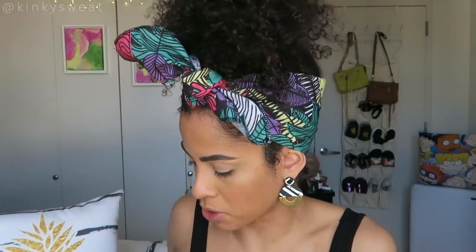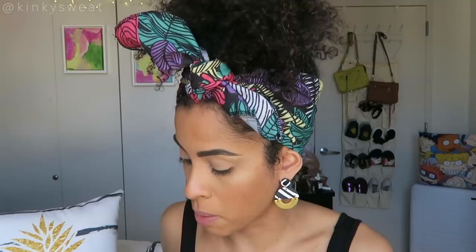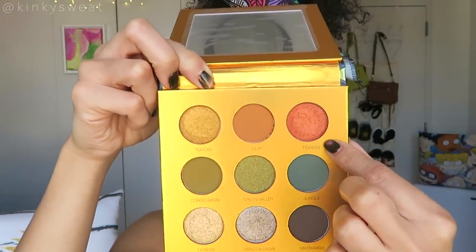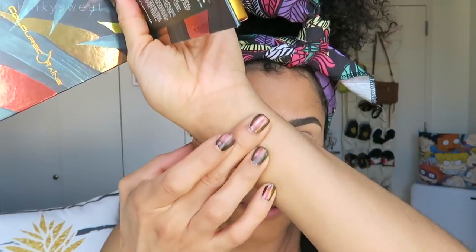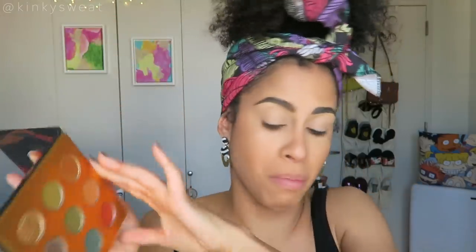Colored Rain doesn't give shade descriptions, but we do have the formula type, which is helpful. You have the shade names under the pan, which I love — so convenient. And a good-sized mirror; I think this is a great mirror to do your whole face in, fantastic for travel. Toucan — this is a foil finish. That's like the color of the pan frame. Look how gorgeous that is. We're off to a fantastic start.